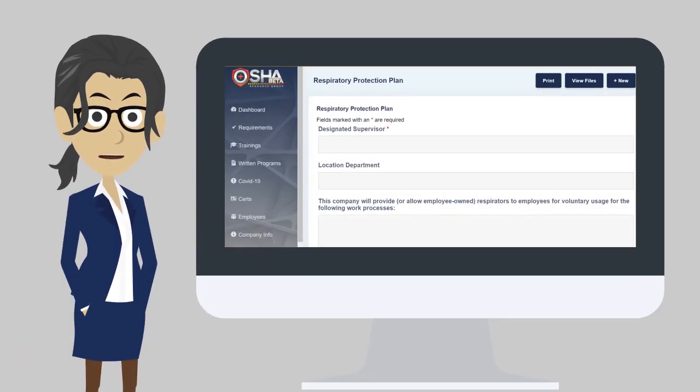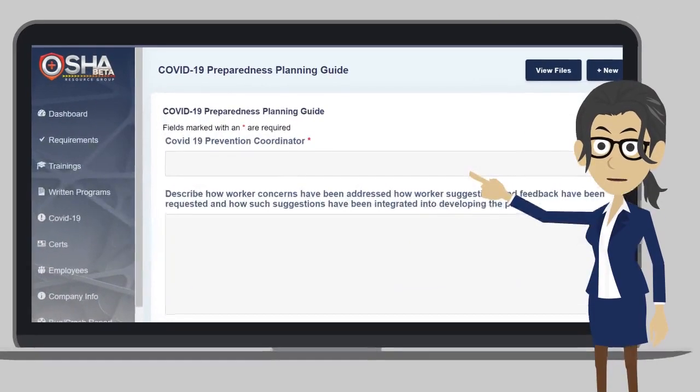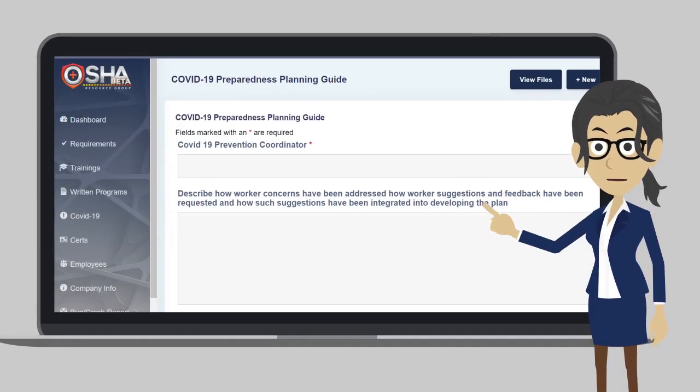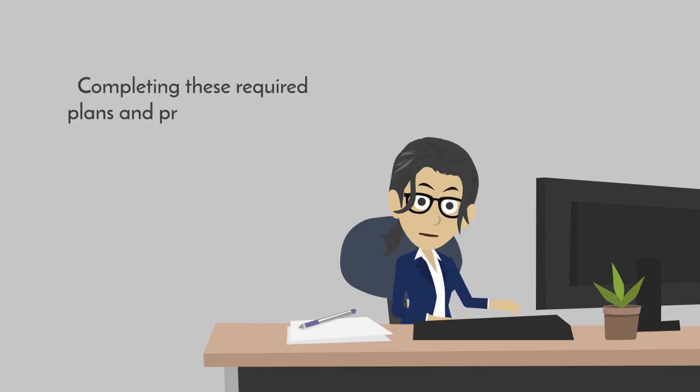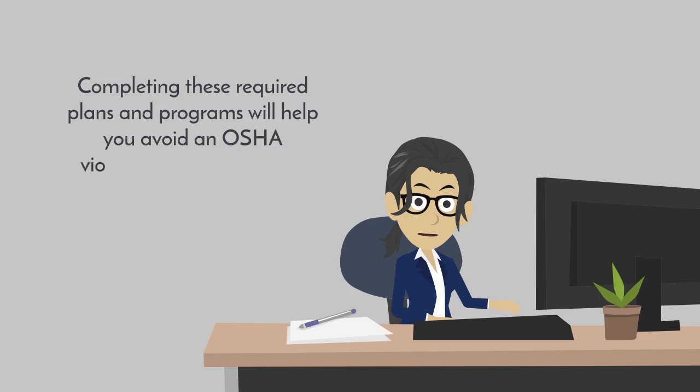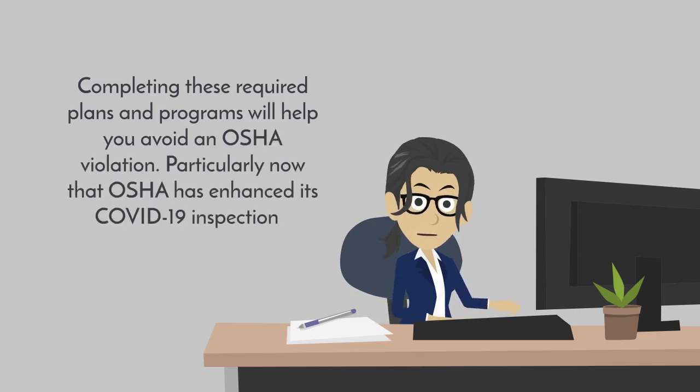In addition to the customizable pre-written plans and programs, you can complete our automated plans to streamline the process, saving you more time and reducing errors. We also have the COVID-19 required preparedness plan available for you to complete. Completing these required plans and programs will help you avoid an OSHA violation, particularly now that OSHA has enhanced its COVID-19 inspections.